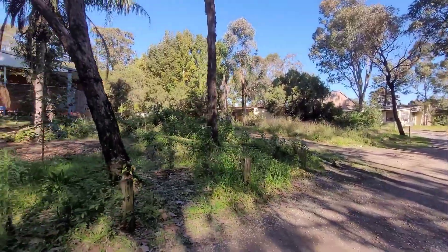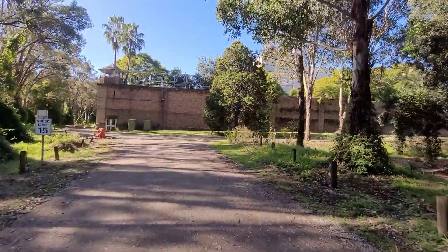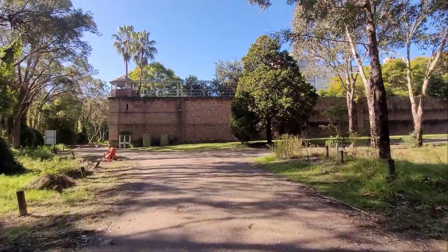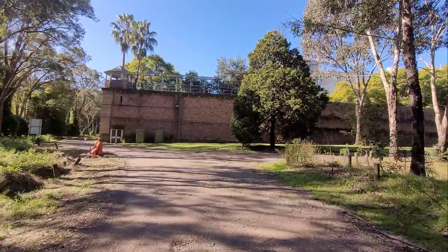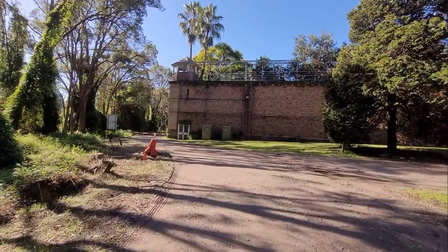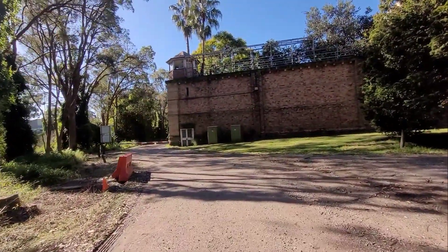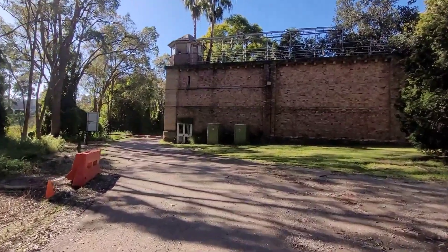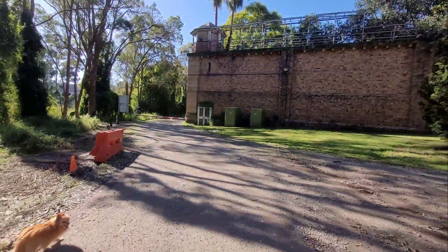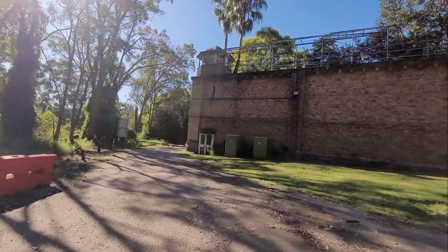We might be able to get a video of the accommodation later. It sits right beside the grounds of the old historical Parramatta Jail. That door at the bottom there looks like an express route for the guards to get out.